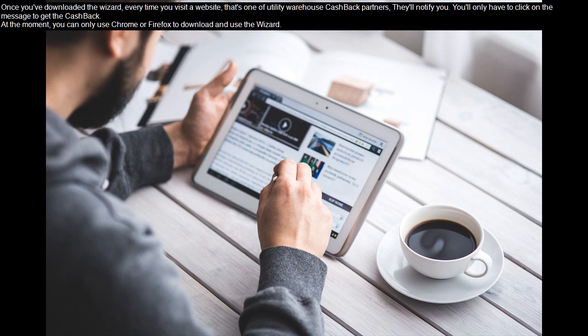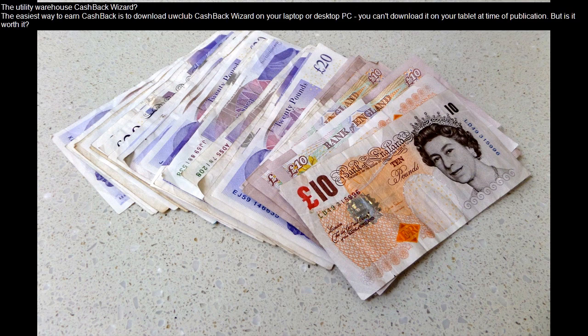You'll only have to click on the message to get the cashback. At the moment, you can only use Chrome or Firefox to download and use the wizard. The Utility Warehouse Cashback Wizard is the easiest way to earn cashback — download it on your laptop or desktop PC. You can't download it on your tablet at time of publication.